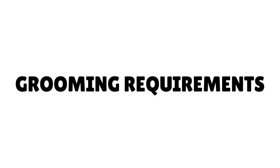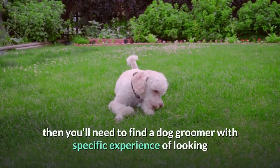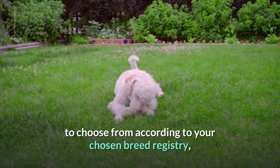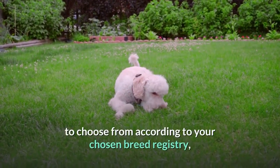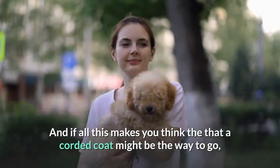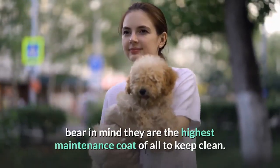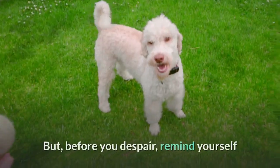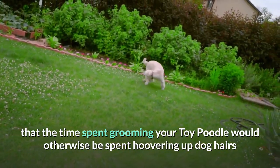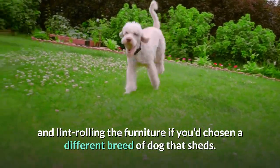Grooming Requirements. If you're planning to enter your toy poodle into dog shows, you'll need to find a dog groomer with specific experience looking after poodles. They'll help you identify which styles you're allowed to choose according to your chosen breed registry, and choose which would be best for your toy poodle. If the corded coat appeals to you, bear in mind it is the highest maintenance coat of all to keep clean. But remind yourself that the time spent grooming your toy poodle would otherwise be spent hoovering up dog hairs if you'd chosen a different breed that sheds.